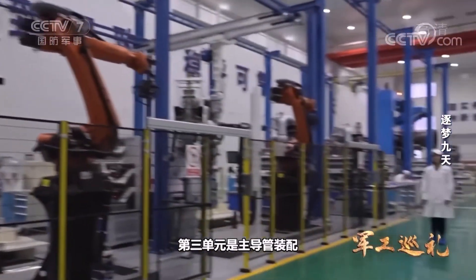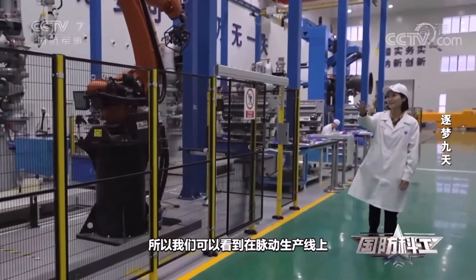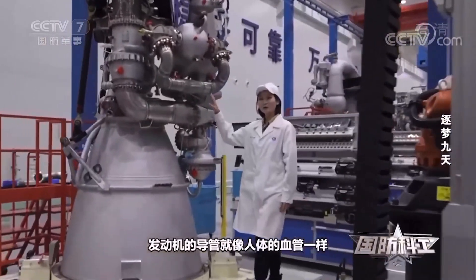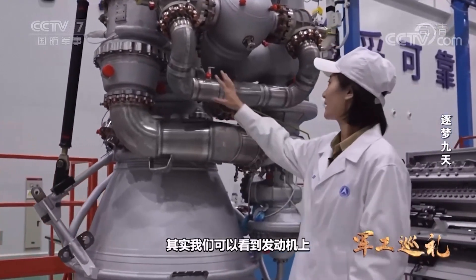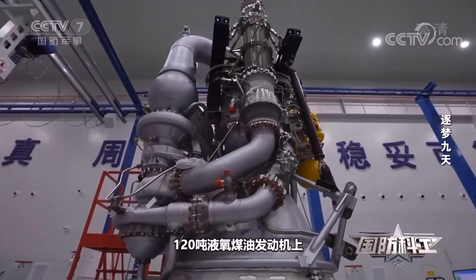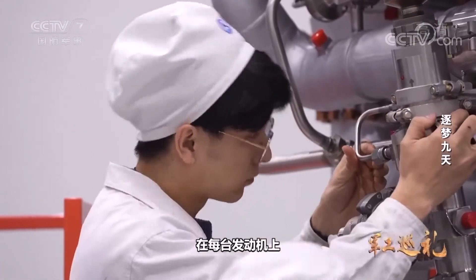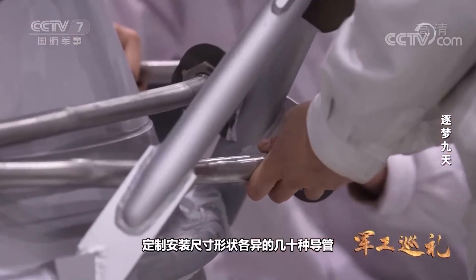The third unit is the main conduit assembly. Because the workload is huge and the process is more complicated, three parallel workstations are set up on the assembly line. The conduits of this engine are like blood vessels in the human body — used to transport oxidant and fuel. There are a total of five main pipes on the 120-ton liquid oxygen kerosene engine, like the arteries of the engine, and dozens of thin conduits. On each engine, developers need to customize and install dozens of conduits of various sizes and shapes according to the actual state.